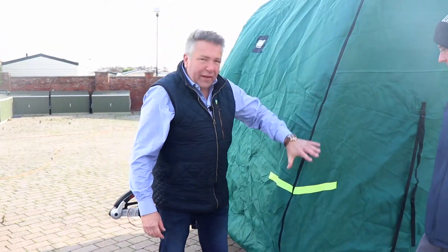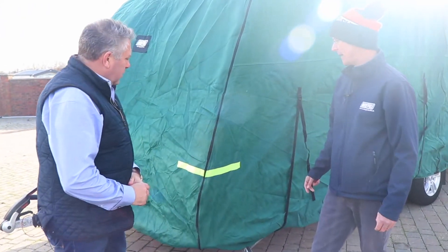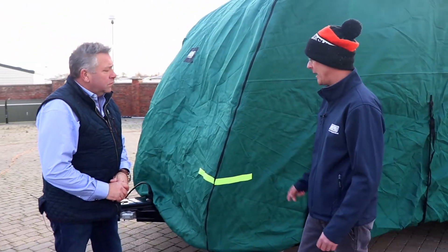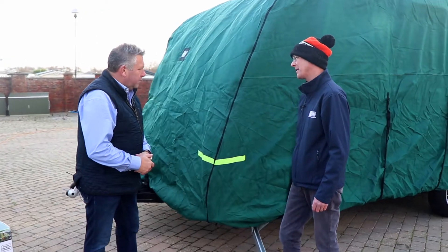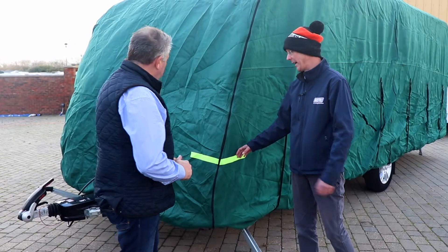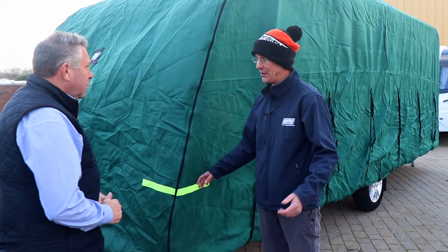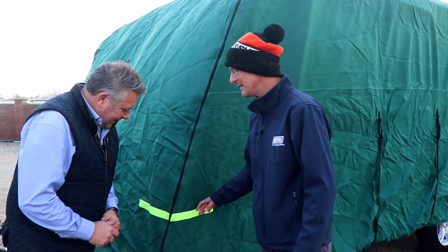Another feature of this cover are the reflective strips on each corner. In storage — whether at home on a driveway or in a storage unit — at dawn, dusk or night time, you can see exactly where the caravan and cover are, hopefully preventing any accidents in storage. Or if you reverse into your driveway late at night and forget you've got a caravan, the reflective strips will guide your path.